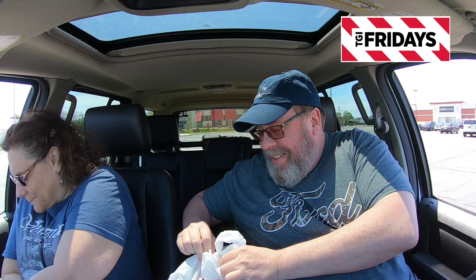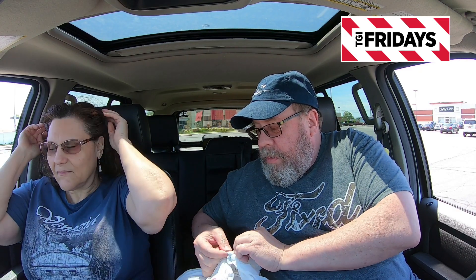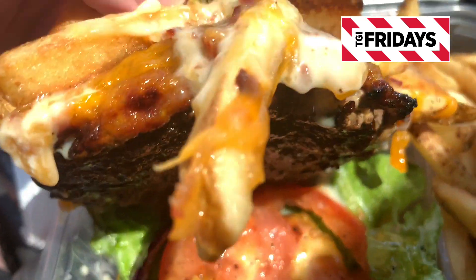All right, let's see what we got here guys. Let me take the plastic off — I just made the knot tighter inadvertently. All right guys, let's take a look at this. Let me take you guys in for the much-deserved and detailed loaded fry close-up. Here it is in all of its fine glory — brand new from Friday's, the loaded fry burger.